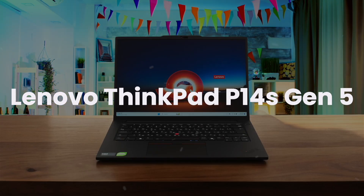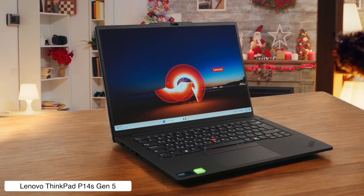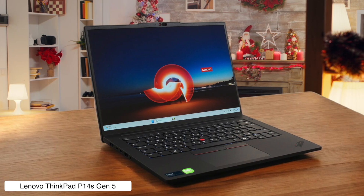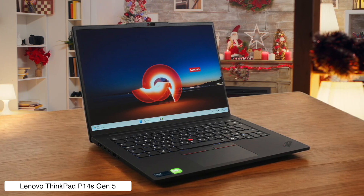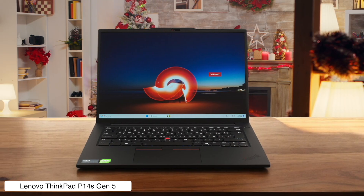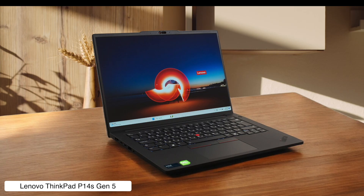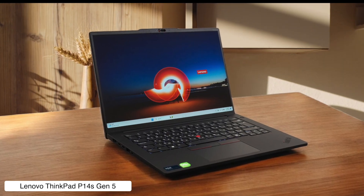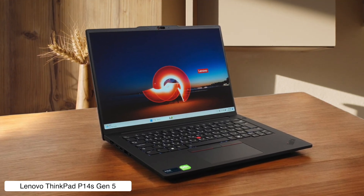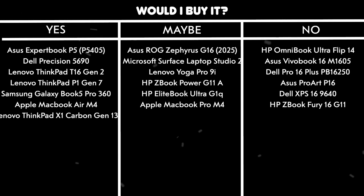Lenovo ThinkPad P14s Gen 5. Finally, a modern laptop with upgradeable RAM — a feature so rare it's like spotting a unicorn. And the fans are impressively quiet even when you're pushing the hardware. That quiet comes at a price though, as the CPU can hit a toasty 100 degrees Celsius, which means it doubles as a very expensive lap warmer that might just set your pants on fire. Would I buy it? Maybe. If I needed a portable workstation for running lots of virtual machines and wasn't scared of third-degree burns on my thighs.